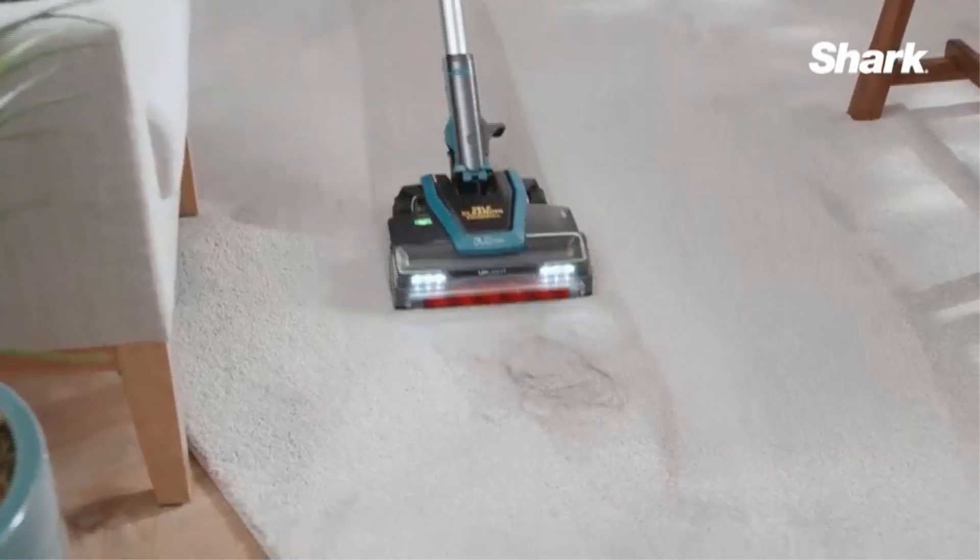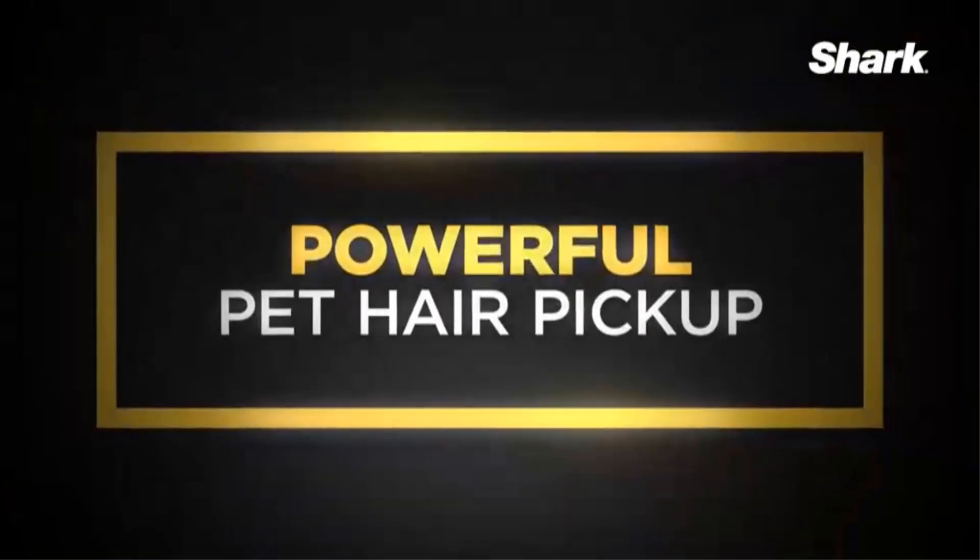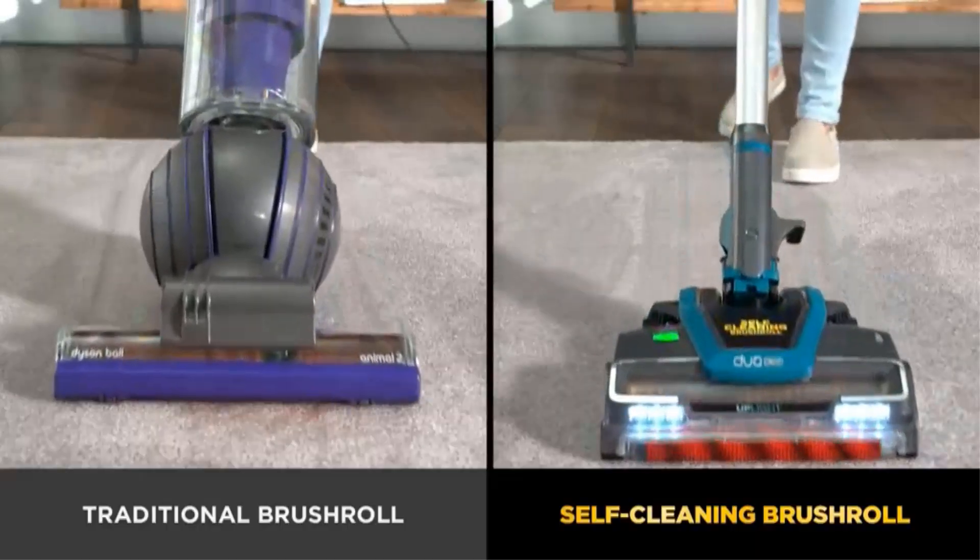For pet owners, the Shark NV356E proves particularly effective at picking up pet hair and loose debris, and it excels at deep cleaning dander from upholstery and various surfaces.